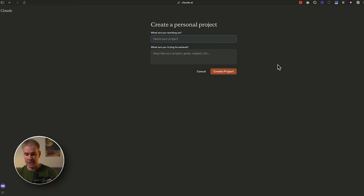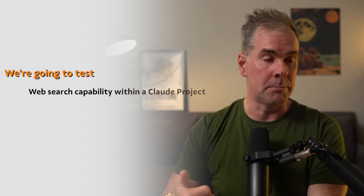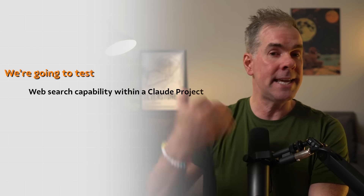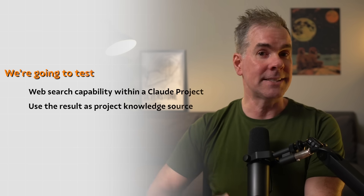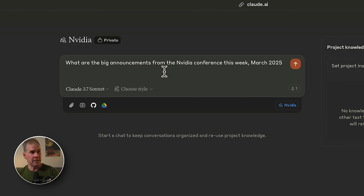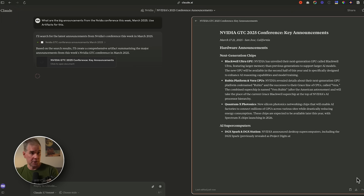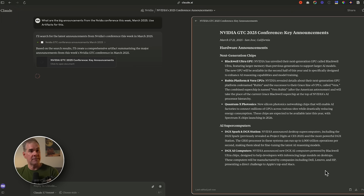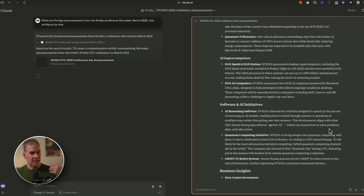Let's test this out in a Claude project — I'm just going to title this NVIDIA. This week, the third week of March 2025, NVIDIA had their conference in San Francisco. I want to test the web search capability within a project, and then take that result and put it right into the project knowledge source as a markdown file. So I've asked it: what are the big announcements from the NVIDIA conference this week, March 2025? The output is current — it's saying March 17th through the 21st, 2025 — and it's going through the different announcements, which all look pretty accurate.